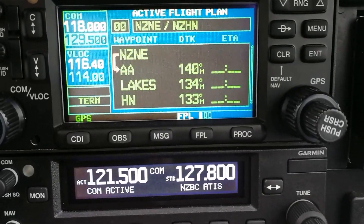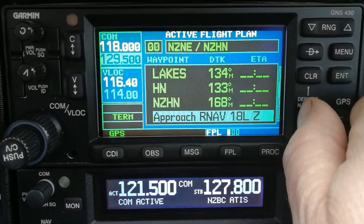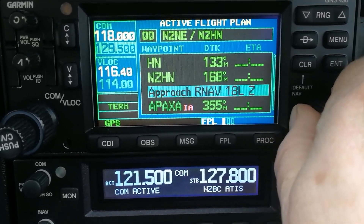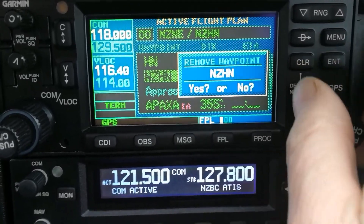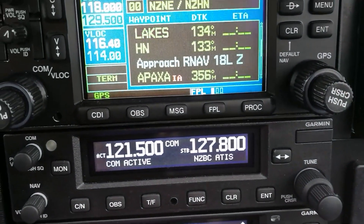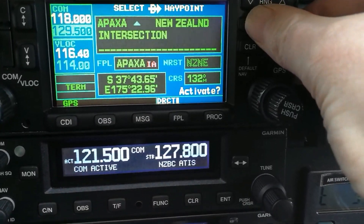And then we go back and check the entire flight plan to make sure everything's in there. From North Shore, we go to Auckland, to Lakes, Hamilton, Hamilton - that doesn't look quite right. We don't want to do all that. What I want is to go from Lakes to my approach at APAXA. So I'll take a couple of points out - goodbye NZHN, you're gone. When we fly the route, we're not going to go from Lakes to Hamilton to APAXA. At some point we'll get a clearance from Lakes direct APAXA. When that happens, I go down, select APAXA, direct, activate - and it gives me a direct track, with a little purple arrow pointing directly to APAXA.